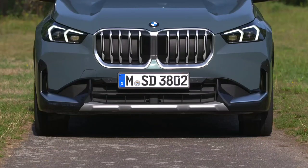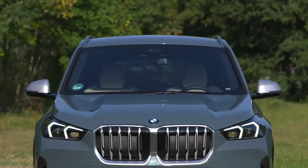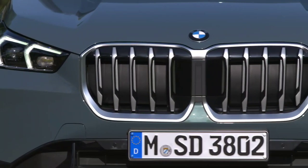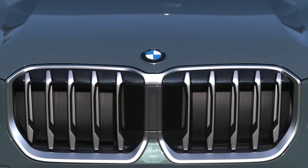If you ignore the giant kidney grills, that is. Criticize the iX1's more conventional nature if you really want, but we expect it'll lead to more popularity in the showroom. We have no doubt that some will like the look of the larger rims BMW offers, but we definitely recommend the smallest wheels for the iX1, because they help to take the edge off a firm ride.